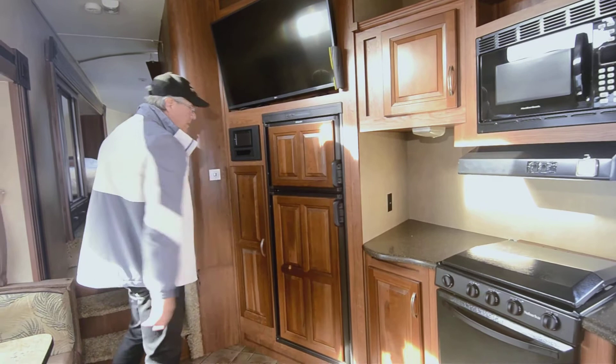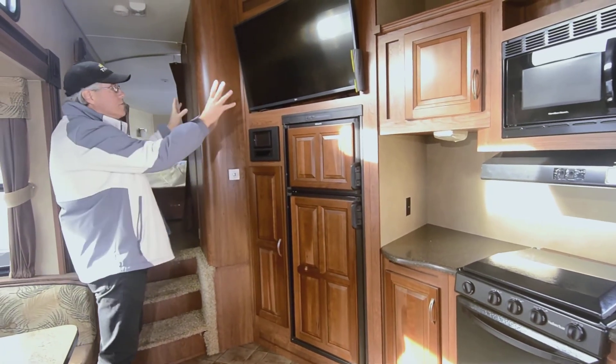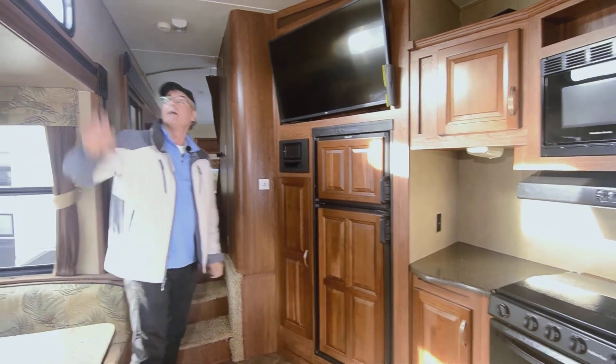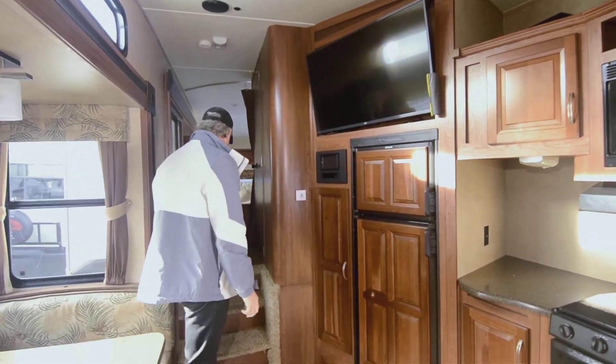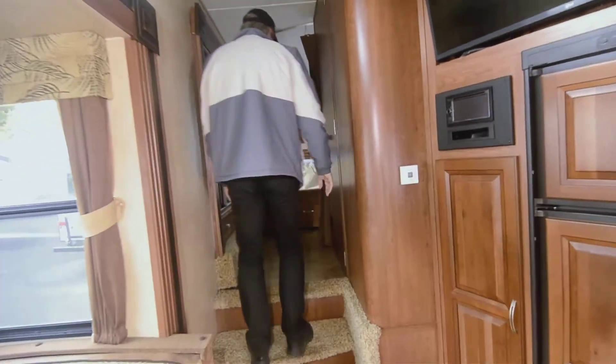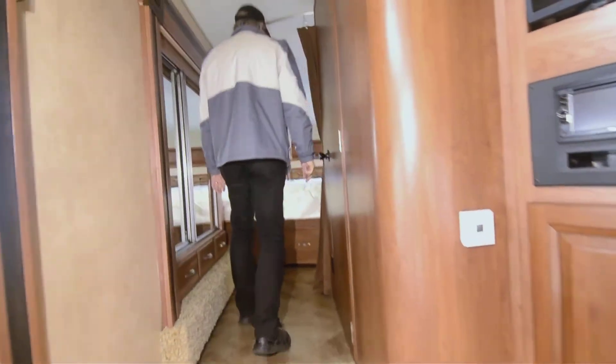Your refrigerator is a double door fridge, and the TV is a really large television set. With the additional light coming in here and the nice big steps going up, you'll arrive at what is really the unique feature of this fifth wheel — the main bedroom.